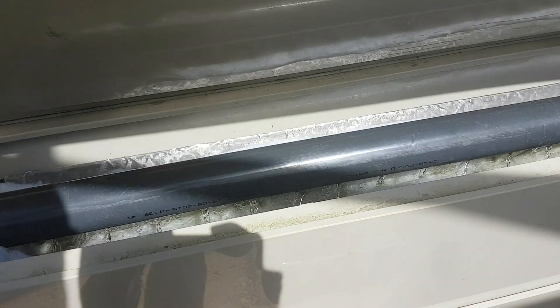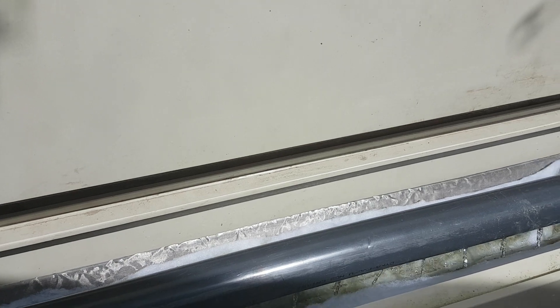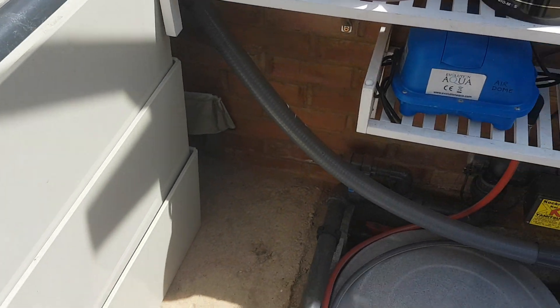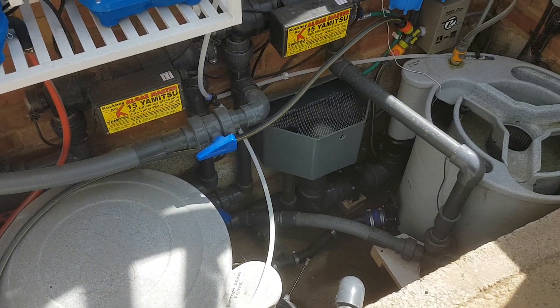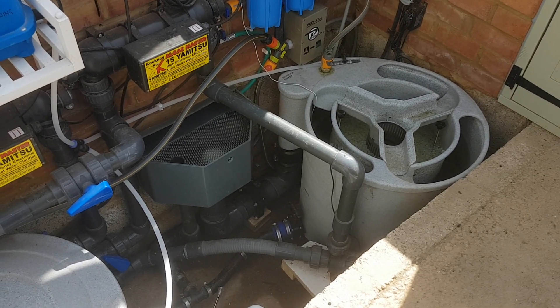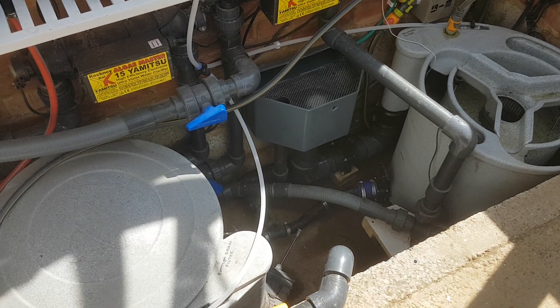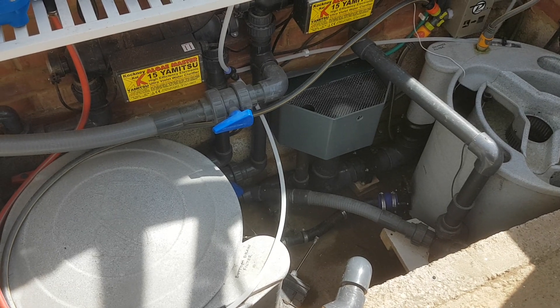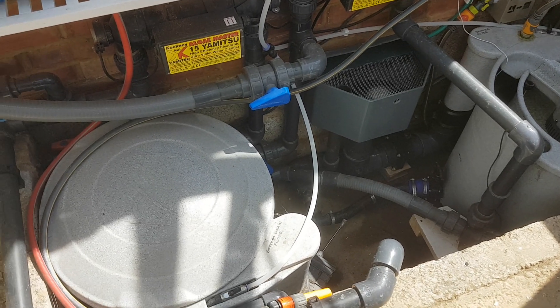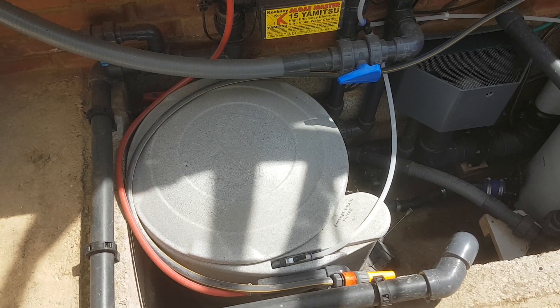When I first started having ponds, which was 27 years ago now, I used to hate cleaning out the filters, although that was part and parcel of what koi keeping and pond keeping is all about. All the automated systems they're bringing out now — I'm a big fan. The less time I can spend cleaning my filters out, the better. But does it take away some of the joy of actually keeping koi, keeping ponds? I don't know, you'll have to let me know.